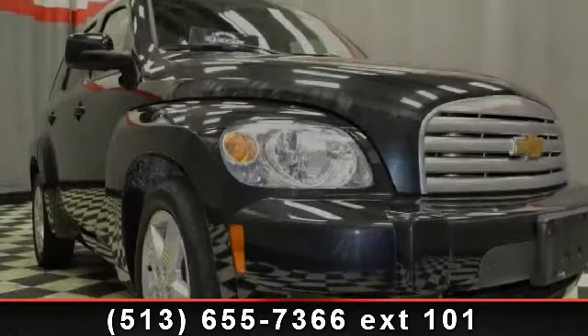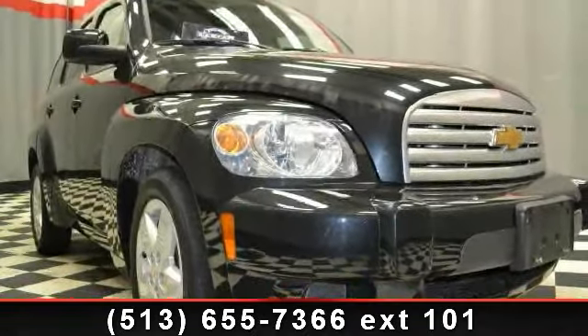Step into the 2011 Chevrolet HHR. This may be the set of wheels you've been looking for.